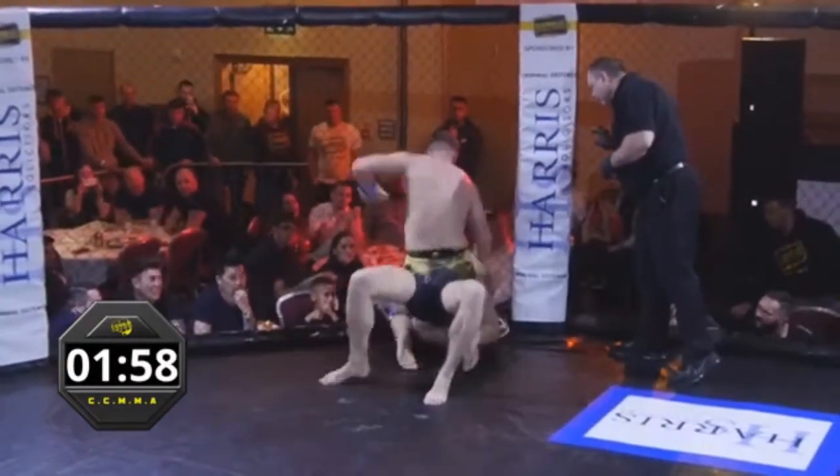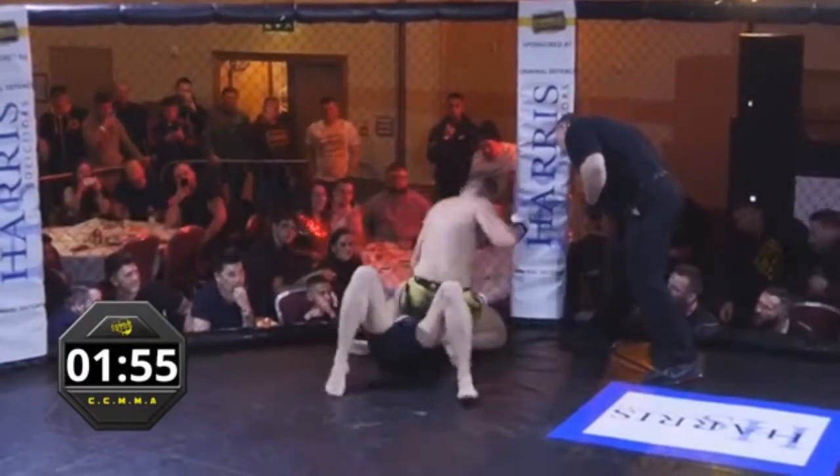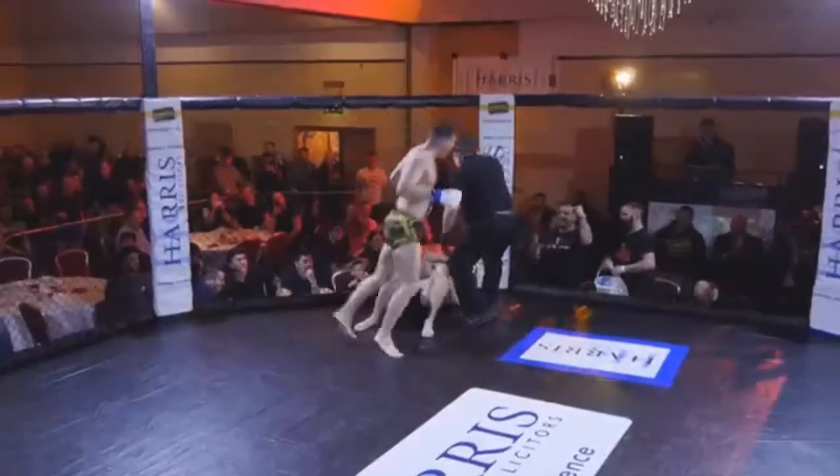Couple of good shots there. Neil Holt's having a very close look at this — good ground and pound, a lot hitting the elbows. And that's it! That's all Neil Holt needs to see.